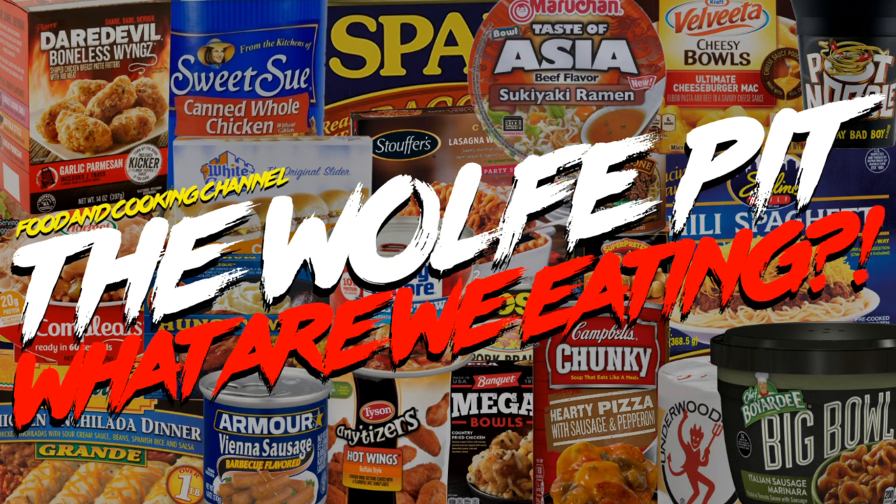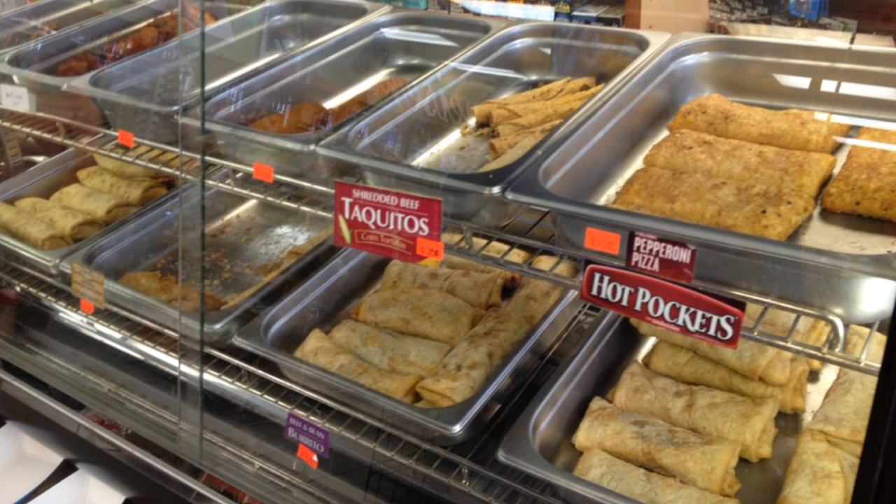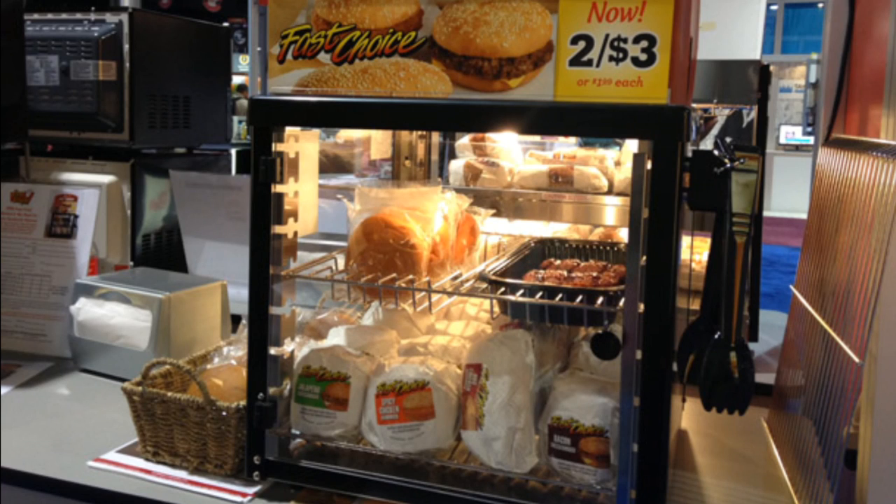Hey everybody, welcome back to the Wolf Pit with another episode of 'What Are We Eating.' We all know when you reach for a sandwich, a burger, or pretty much any prepared food in a gas station, you're playing poo-poo Russian roulette, and chances are after you consume one, you'll be praying you can squeeze your butt cheeks tight enough until you can find a restroom.